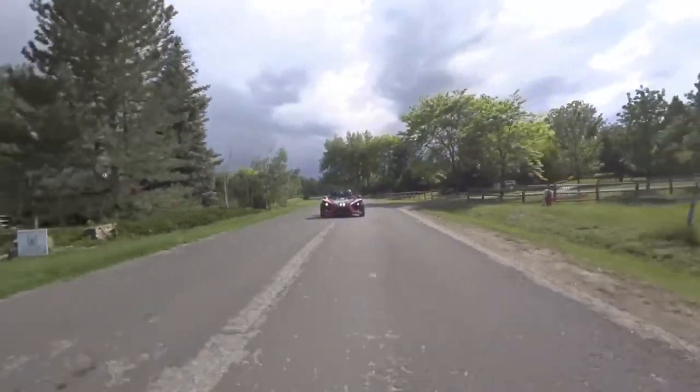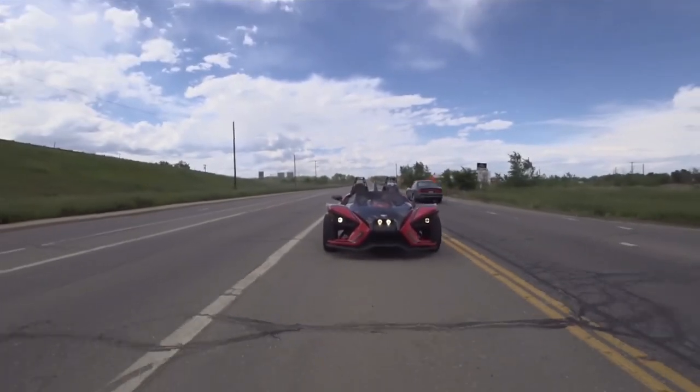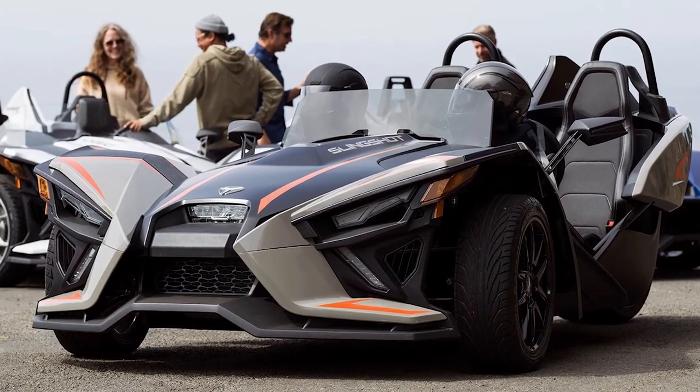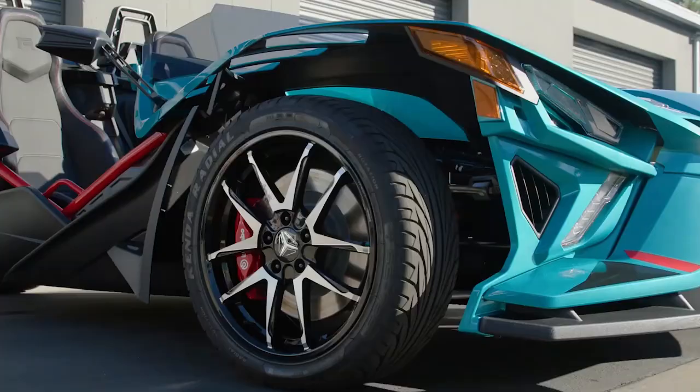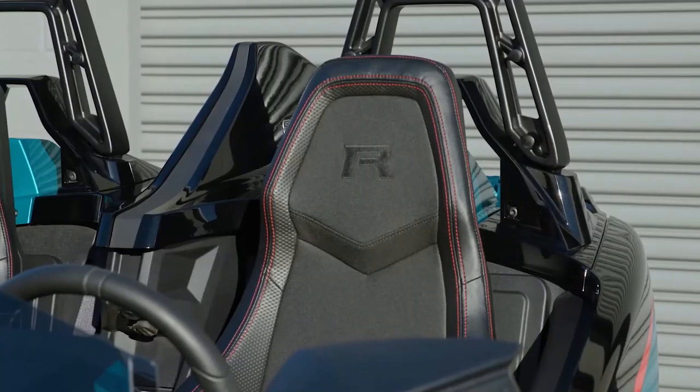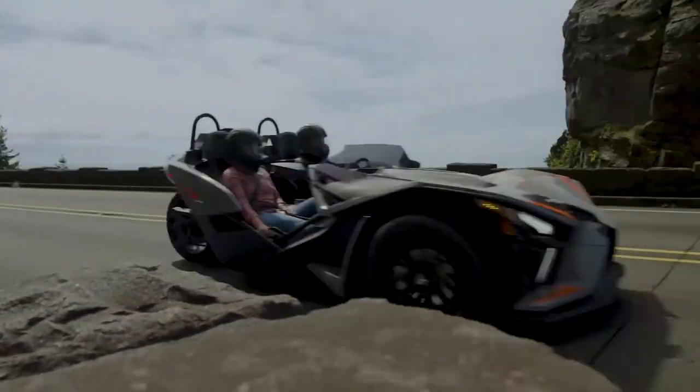With only 1,749 pounds of stripped-down weight and 173 horsepower, it is undoubtedly a stripped-down racer, but it also has a few useful features that make it a little more adaptable than you may first assume. It is also ideal for days when the sun is too high and intense in the sky. If you are not impressed with the Polaris Slingshot, perhaps its rival will.